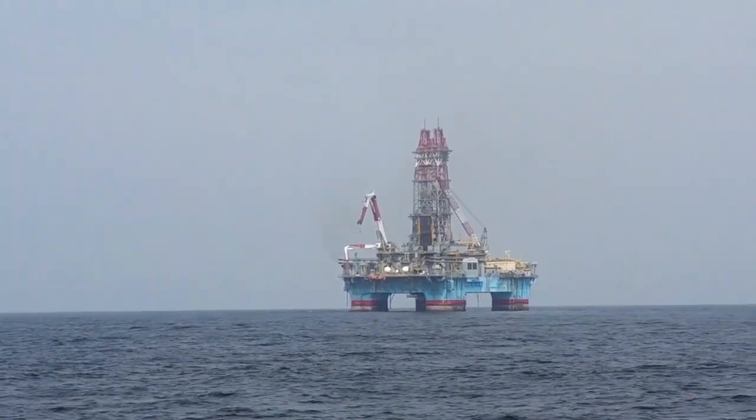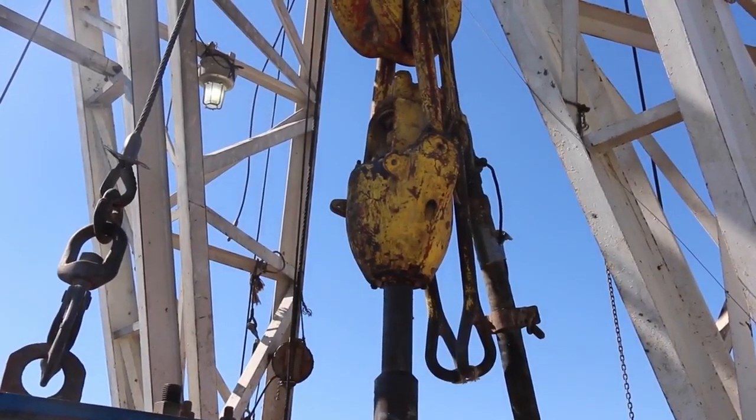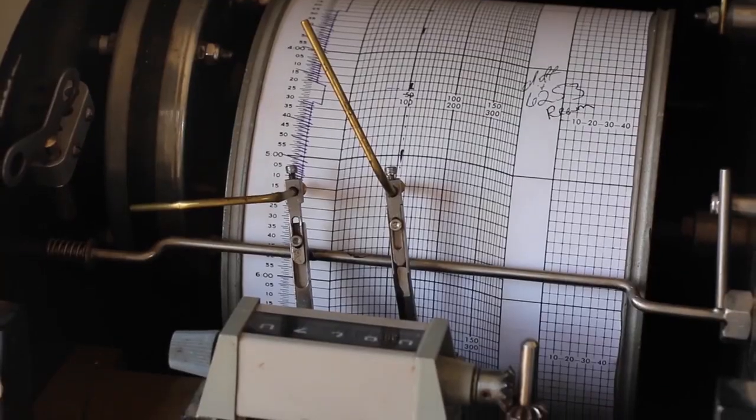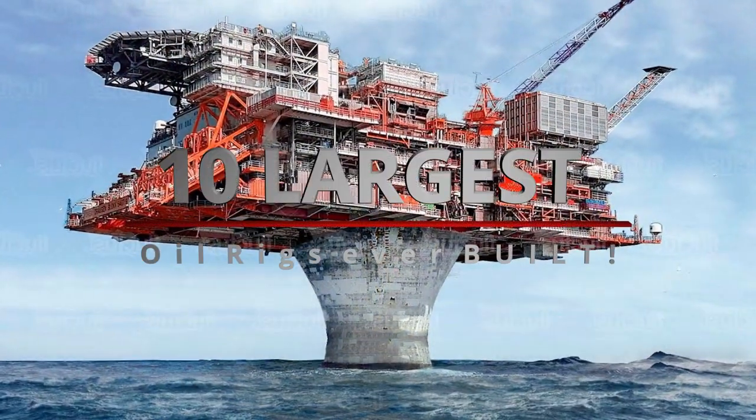Some of the largest oilfields in the world are mined for oil by these oil rigs. Thanks to their size, they can resist rough waves and the harshest weather possible. Come along as we examine 10 of the world's most giant oil rigs.